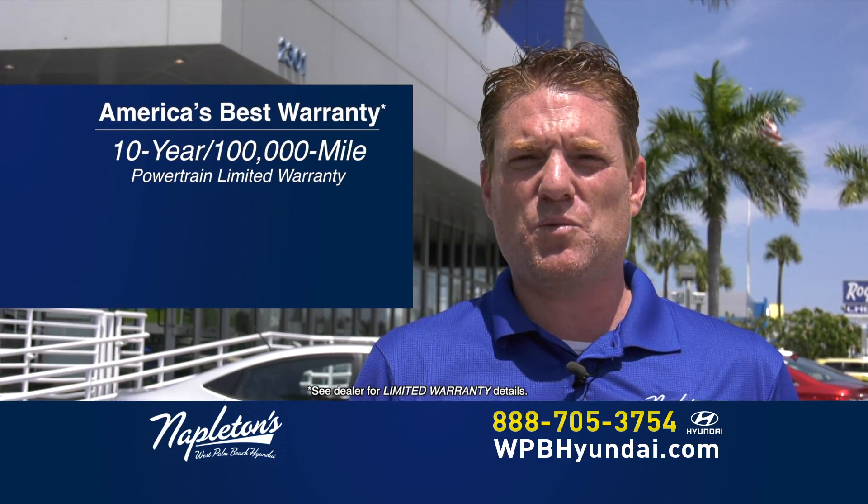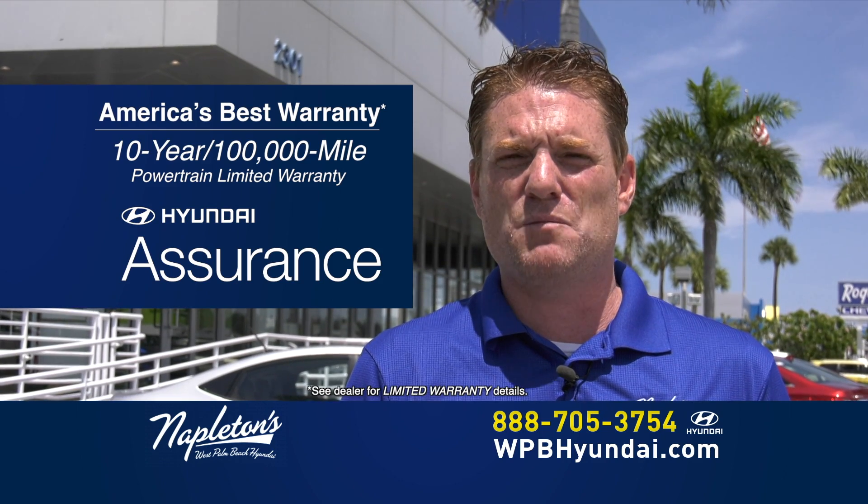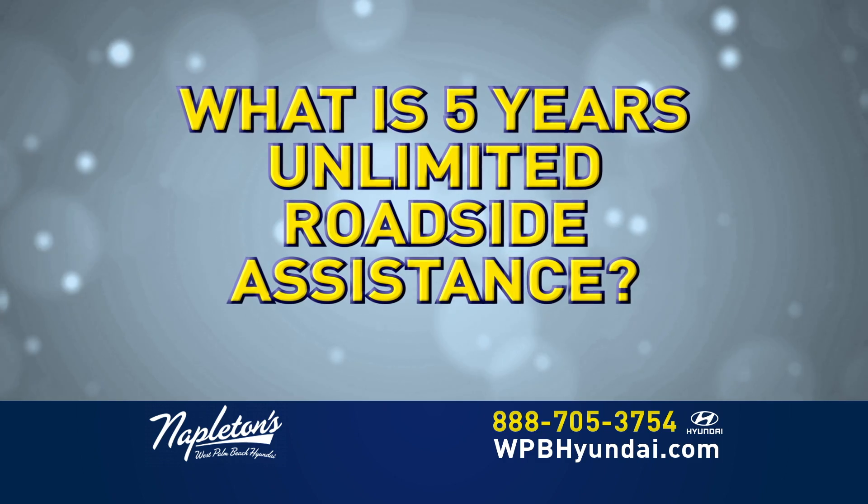Every new Hyundai comes with America's best warranty: 10-year, 100,000-mile and 5-year, $60,000 bumper-to-bumper, and 5 years of roadside assistance.